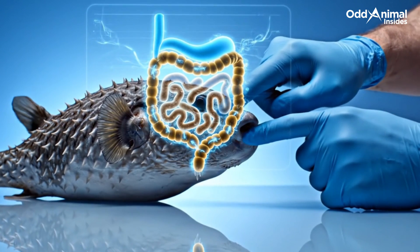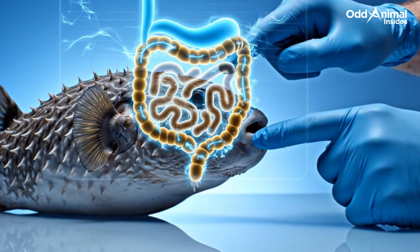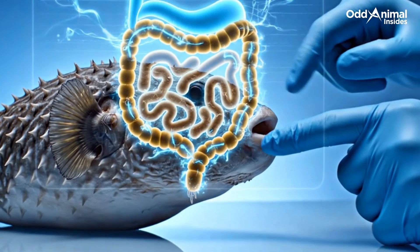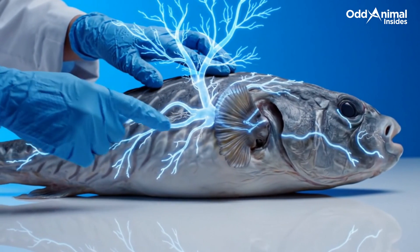The digestive system is compact and efficient, built to break down small crustaceans and corals with the same sharp beak it uses for defense. Along its length, a delicate network of nerves coordinates every reaction, from the slightest movement to the instant reflex of inflation.